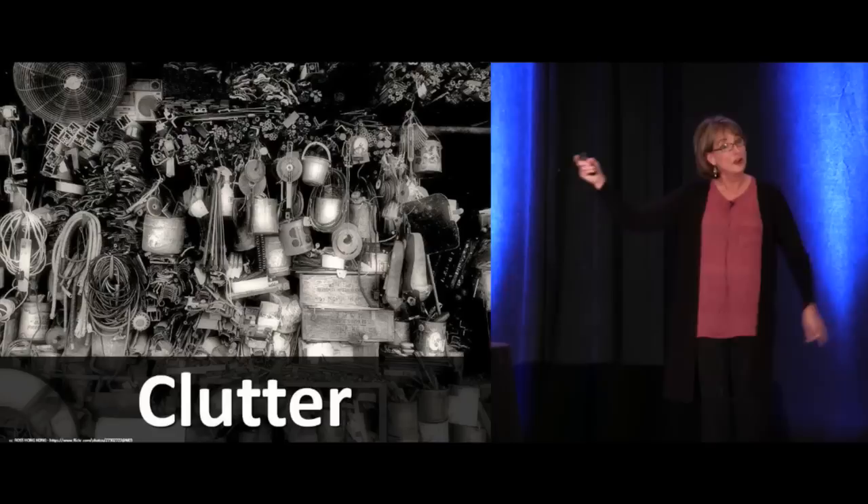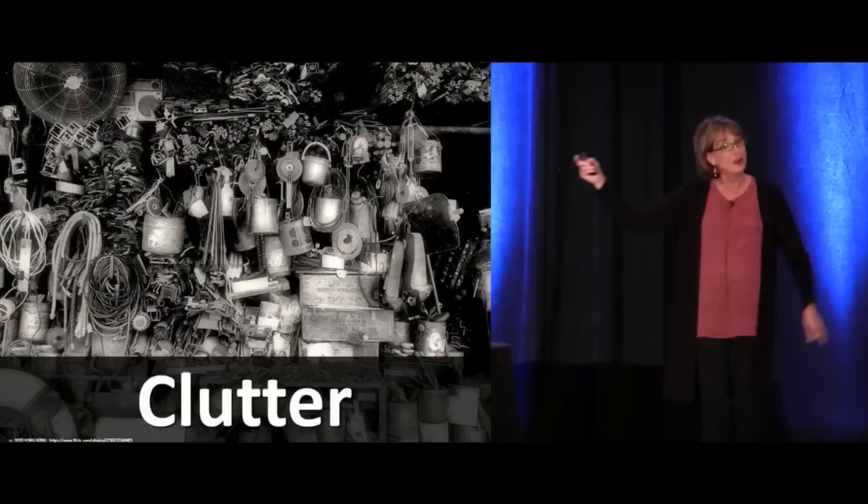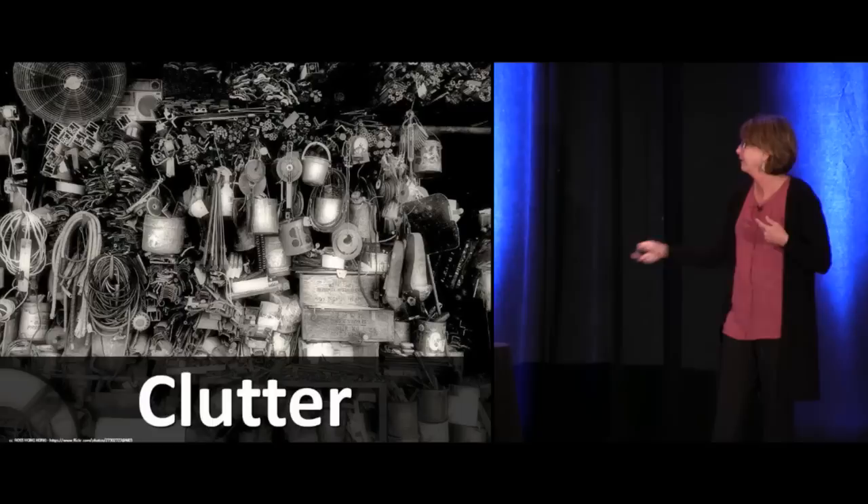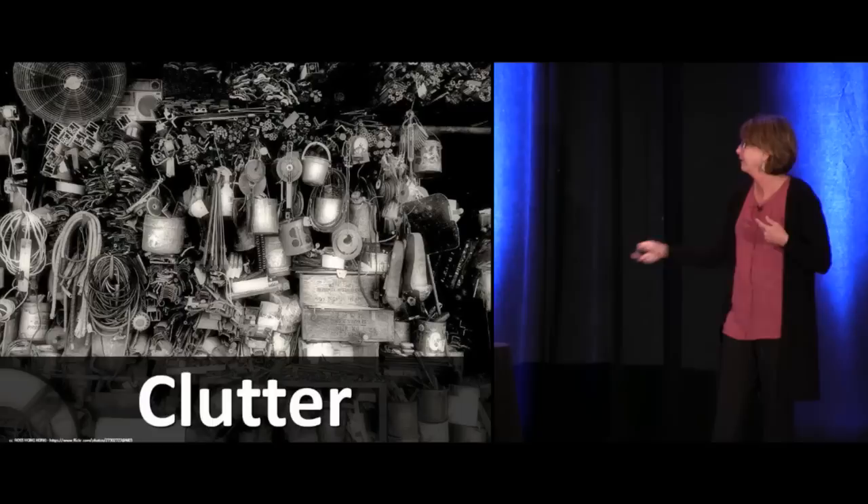I want you to take this challenge: go home, look at your office and go, oh my gosh, is that an article from emergency medicine, 1990? Maybe it needs to go. Let's get rid of the clutter because this can distract you and it keeps you from being really efficient.